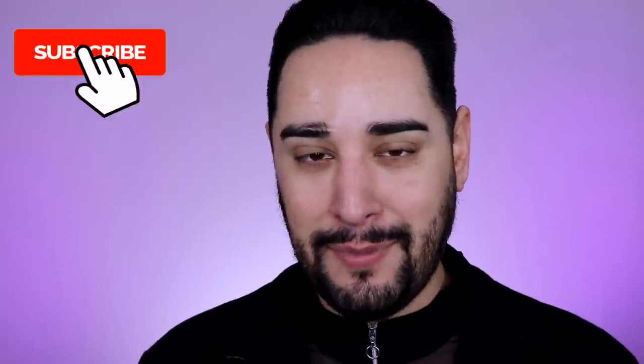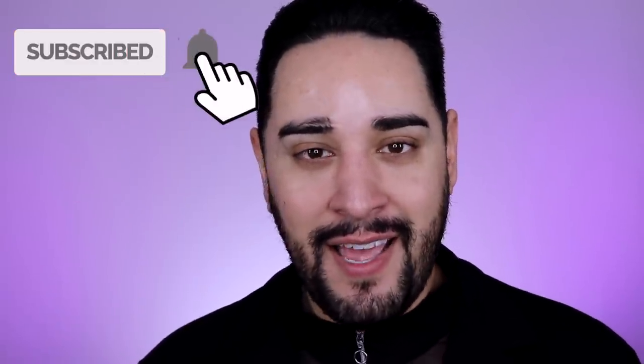Just before we get into that, if you don't know who I am, my name is Robert. I'm a professional makeup artist here on YouTube and also in real life, and it is my goal to help you become a pro yourself, or just someone who's really good at makeup. If that sounds like something you're interested in, please consider subscribing to my channel.